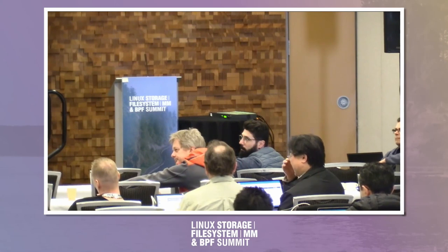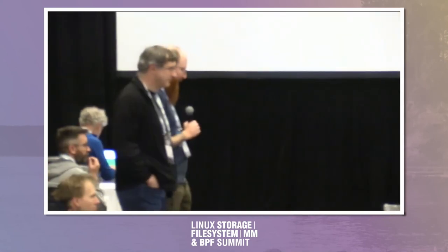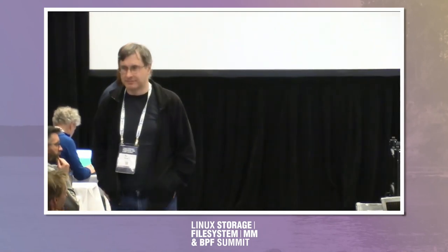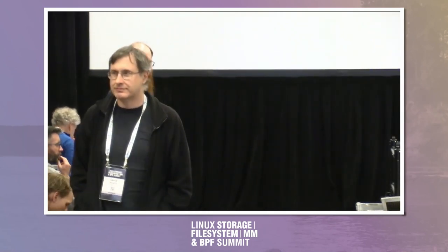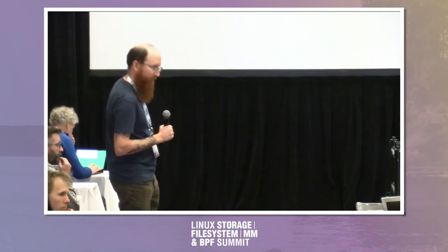I think we're all in agreement here and we're just going around in circles. Let's wrap this one up. Does anybody else have any other lightning talks? Chuck, you're still waiting — are you good with who's in the room now?